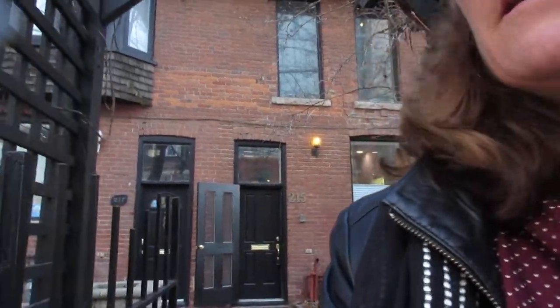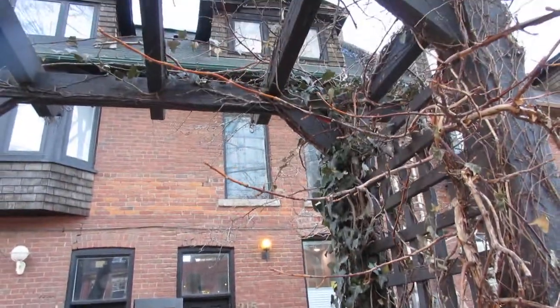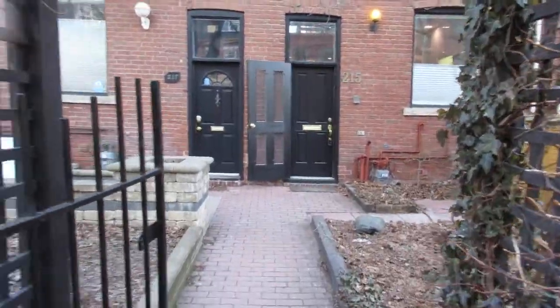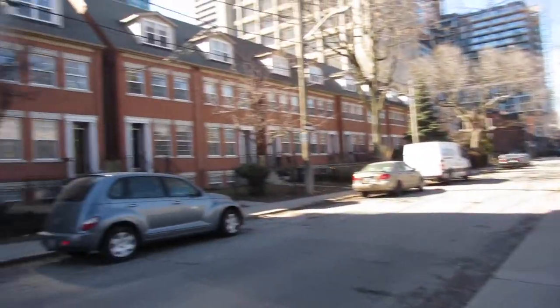Hi there, it's Julie Kinnear of the Julie Kinnear Team with Keller Williams Neighbourhood Realty, and I'm here to show you 215 George Street. We're in the heart of downtown and you would never know it. This is a fabulous Edwardian style townhouse row house that's been converted into four dramatic levels, and it's absolutely gorgeous.